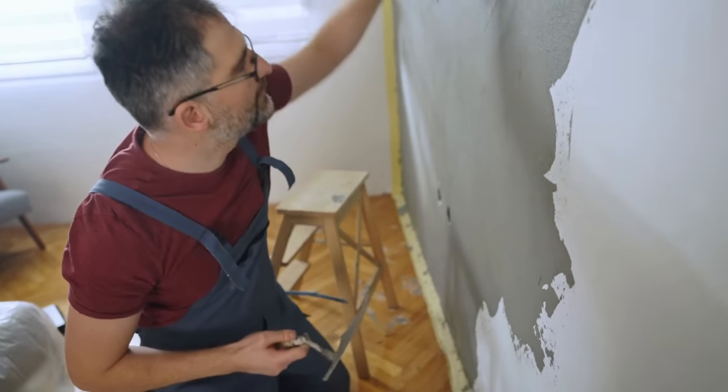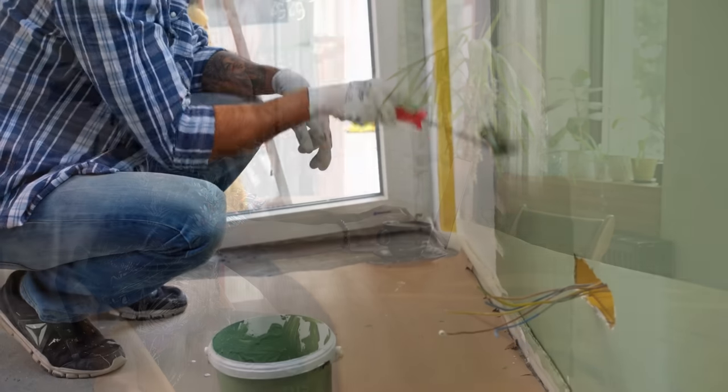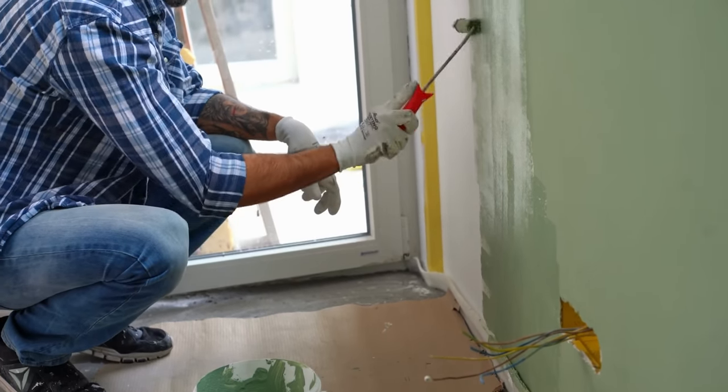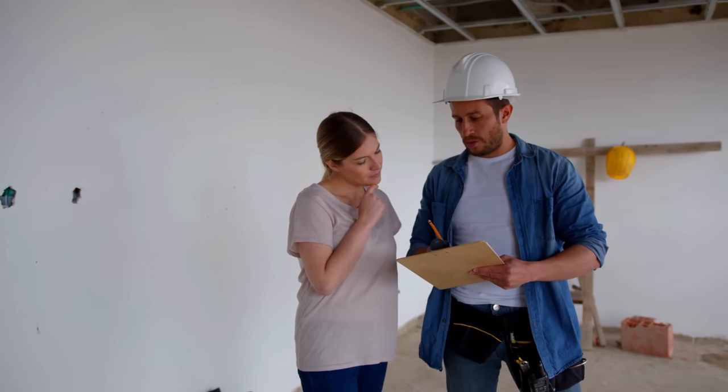Renovate your house by yourself. DIY is something old-fashioned people have always taken pride in. Check online tutorials to see if you can save money on labor costs by painting a wall or replacing bathroom tiles yourself. Leave it to the experts if you're unsure about your abilities.